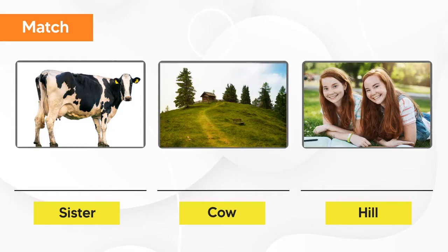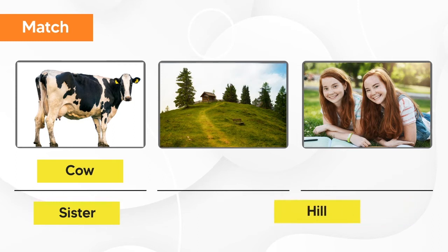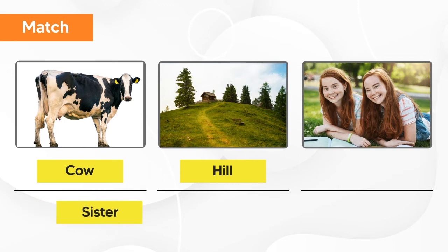Let's match the photos with their names. The first one is cow. The second one is hill. And the last one is sister. Cow, hill, sister.